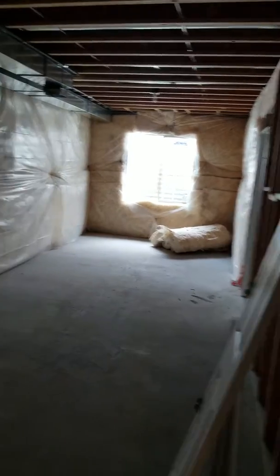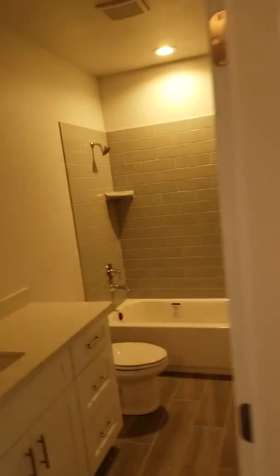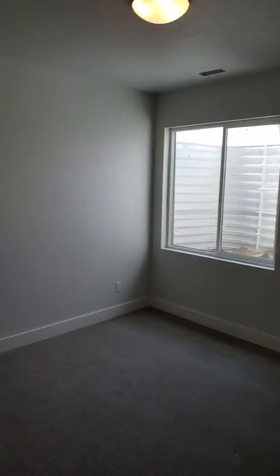This is extra space to do whatever you want. If you wanted to, you could probably take this wall out and extend the family room. There is your utilities and furnace, then a smaller bedroom, a bathroom with one sink, and then another bedroom — great for guests.